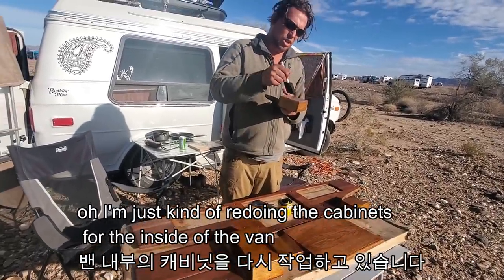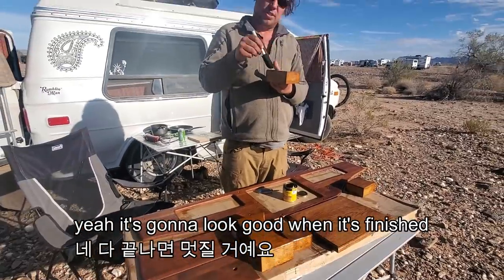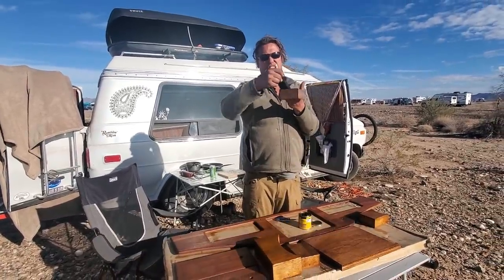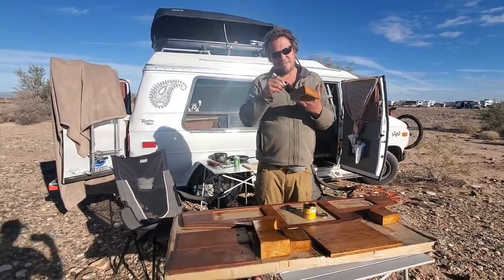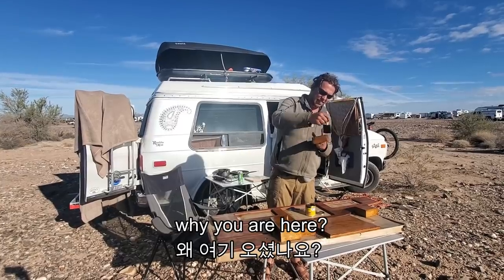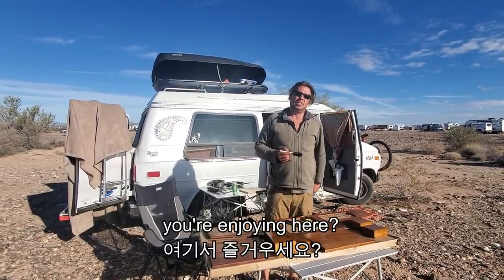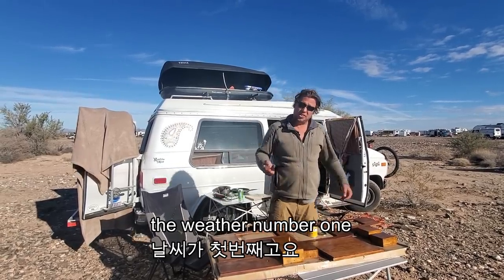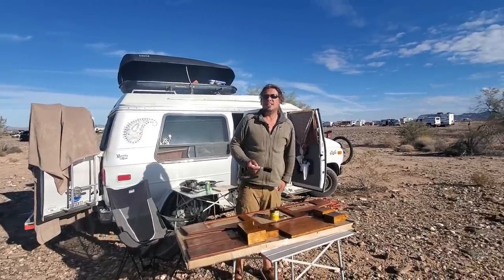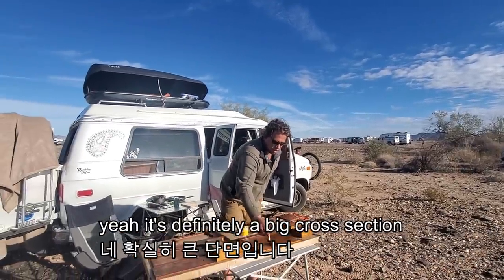What is it? I'm just kind of redoing the cabinets for the inside of the van. It's nice wood — it's going to look good when it's finished. I thought you were making something for sale. No, this is just a little side project, just for me. I'm having fun. It's the first time here — it's very interesting, lots of cool stuff to check out. Why are you here? Well, I'm just waiting for the lockdown to end and waiting for good weather in Colorado. You're enjoying here? Oh yeah — the perfect weather and nice friendly people. I've never seen so many various people here. Yeah, it's definitely a big cross section. And tons of dogs.